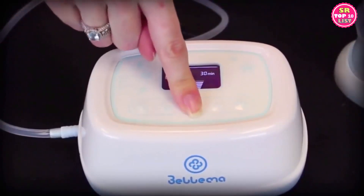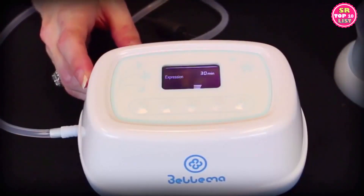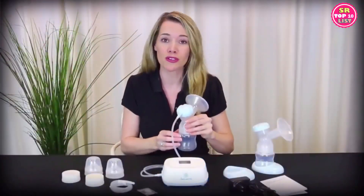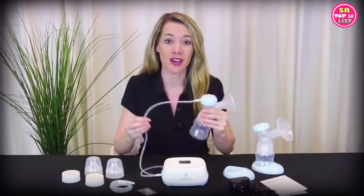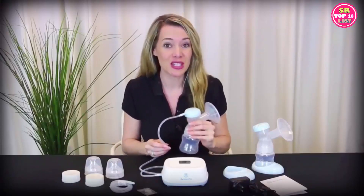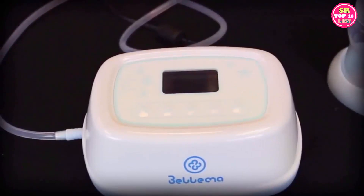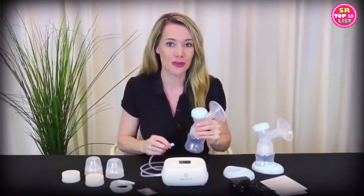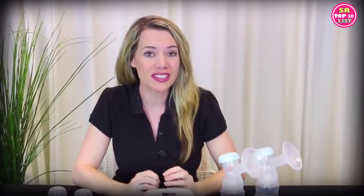You can adjust the left and right sides separately depending on the suction power you want. Avoid tilting or overfilling the bottles while pumping, and check that the tubing is not twisted. Once you're done expressing milk, turn the breast pump off. Pull straight to detach the tubing from the back of the breast shield before removing the bottles. Unplug the device. Now you can disassemble and clean the pump. Wash and clean all parts, especially those that touched your body or were exposed to milk, as soon as you're done expressing.